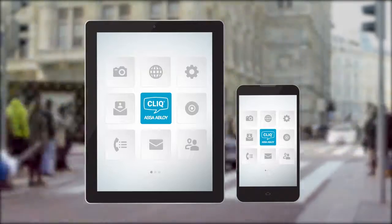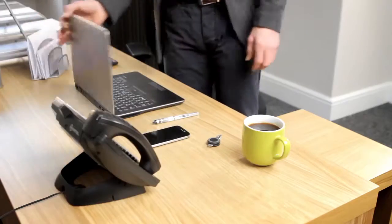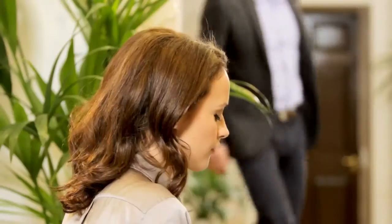Keep your business on the move with the new Click&Go app. Managing a small business takes time and energy — every day brings fresh opportunities. The Click&Go app allows you the freedom to manage your security whenever and wherever you are.